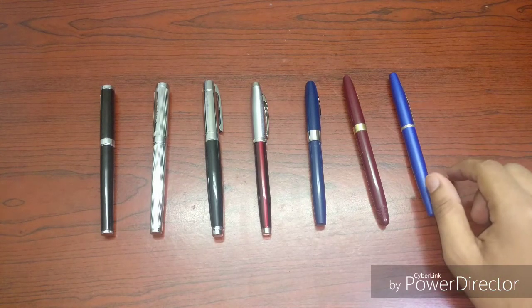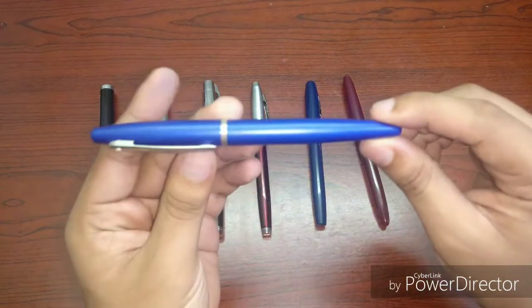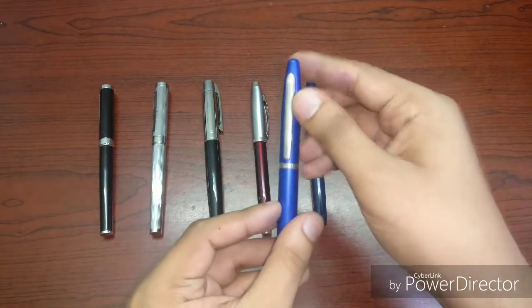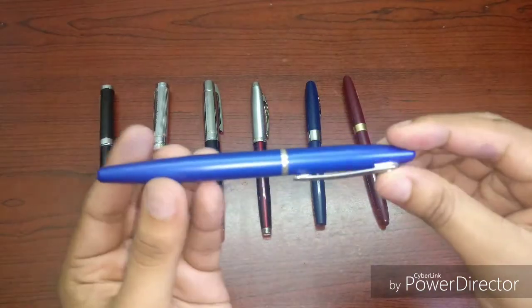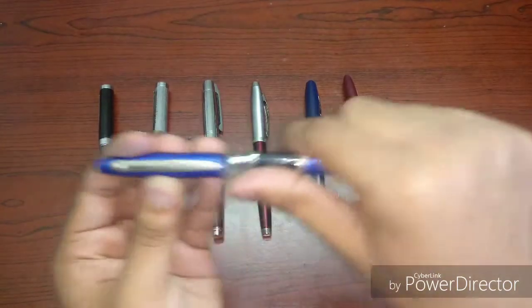They are arranged in no particular order. So let's start with this very vibrant bluish Sheaffer VFM, which stands for Vibrant Fun Motion. This is one of the first Sheaffer pens that I got, and as you can see, it's still in good condition.